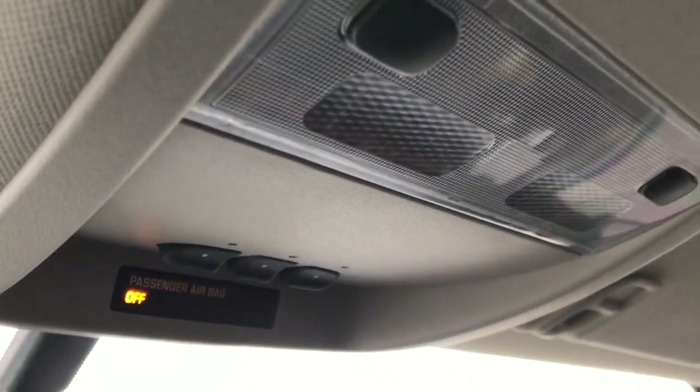Up here you have your OnStar capabilities as well as your HomeLink buttons, and then a couple of map lights. The headliner is in really nice, clean condition — no rips or tears up there. It does have side curtain airbags. The passenger seat is in excellent shape as well, no rips or tears, and we have the factory floor mat back there.